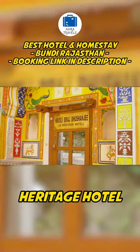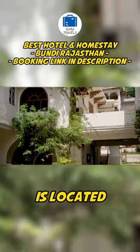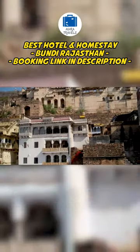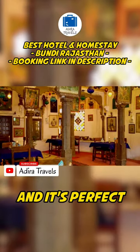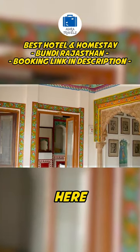Hoveli Braj Bhushanji Heritage Hotel. This is a hotel as well as a museum. The hotel is located in the prime tourist area of Bundi and this heritage hotel completely stands out. The hotel is very colorful and it's perfect if you like to enjoy the traditional Rajasthani culture during your stay here.